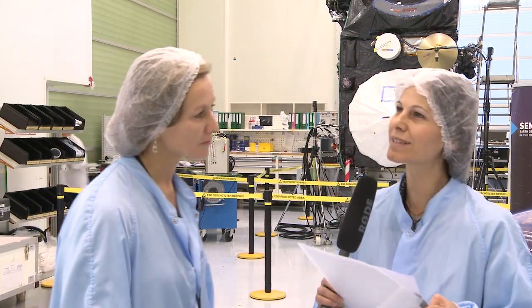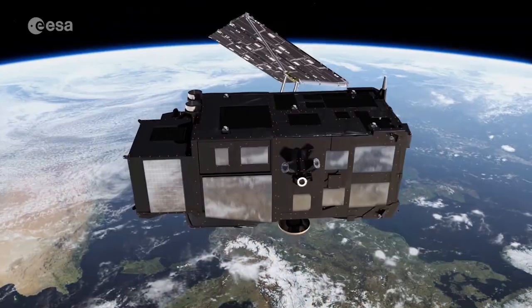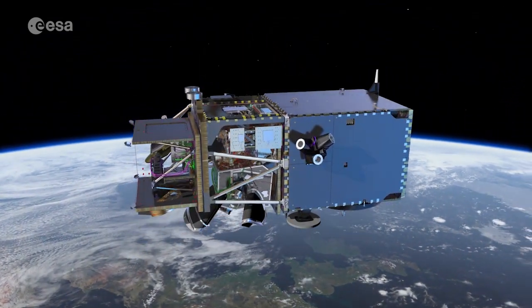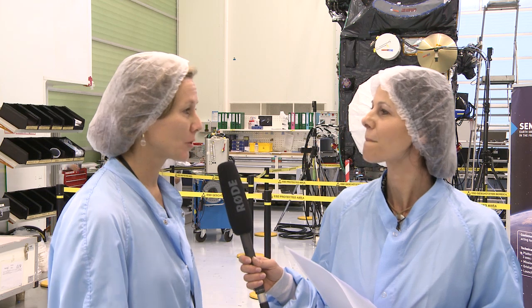What data will Sentinel-3 deliver? Because it has three different instruments, we will have a large variety of different data available for a large variety of applications. Just to give you a few examples: over ocean we will have mean sea level data, information about marine biology, and information about sea surface temperature. Over land we will cover things like vegetation, agricultural applications, and water resource management by monitoring the heights of rivers and lakes. So there's a large variety of different data sources available — quite exciting to look at once it's launched.